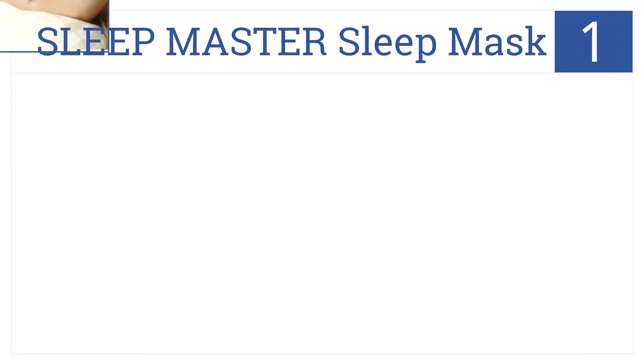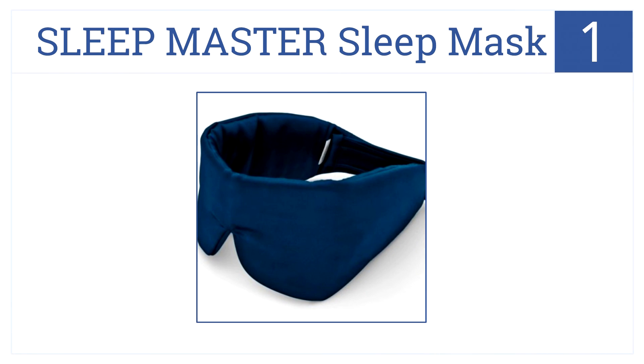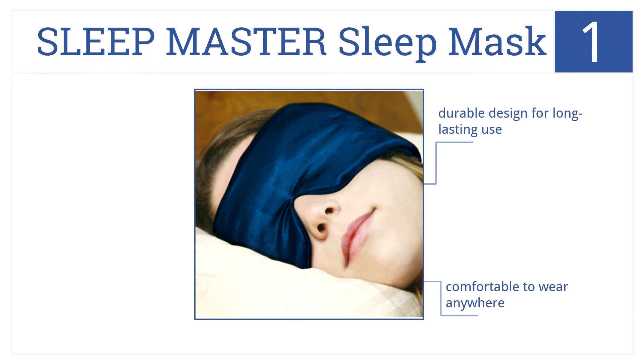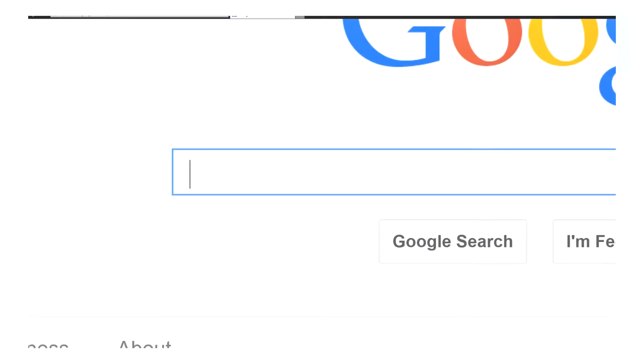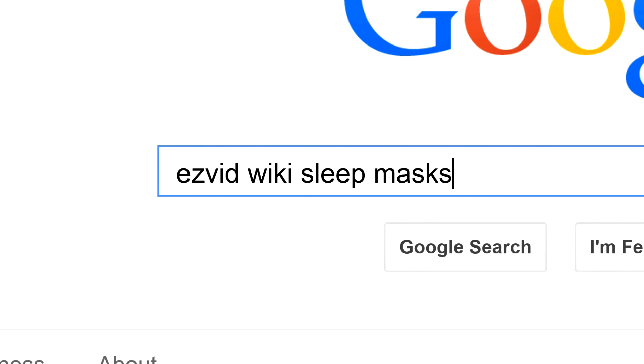Our number one sleep mask goes to the Sleep Master Sleep Mask. It features lightweight, breathable, and cool satin fabric with velcro strips in the back and super soft padding in the front. It has a durable design for long-lasting use, is comfortable to wear anywhere, and will cost you less than $30. To get links to all this stuff and add to this list, search for EasyVid Wiki Sleep Masks.